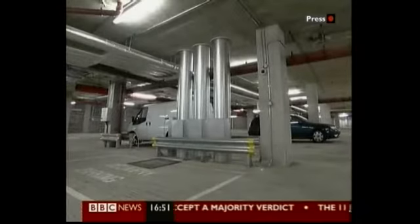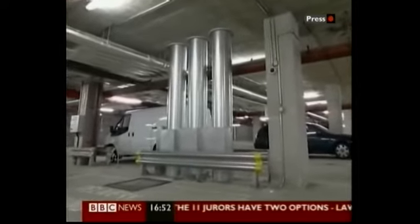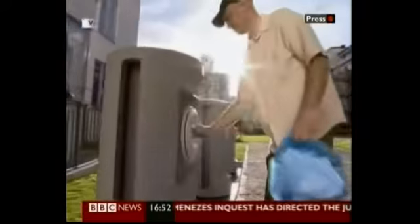The pipes go down to the basement car park where the rubbish sits until a massive vacuum cleaner sucks it away — no smelly bins, no lorries, no bin men. The system also eliminates the need for bins and containers in public areas or inside buildings, as well as the heavy work associated with conventional waste collection.